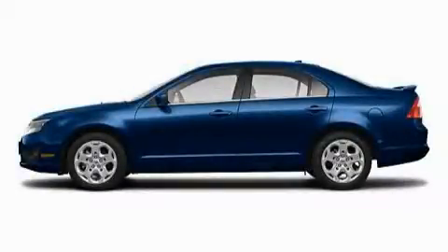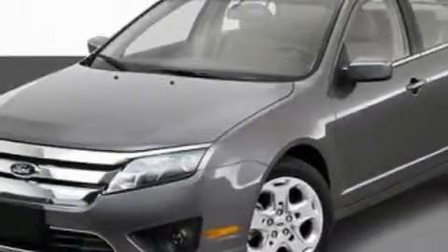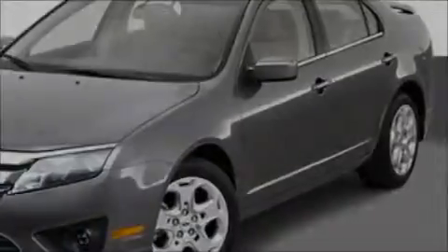This is a 2010 Ford Fusion. With an EPA estimated rating of 29 miles per gallon on the highway, fuel efficiency does not take a back seat.